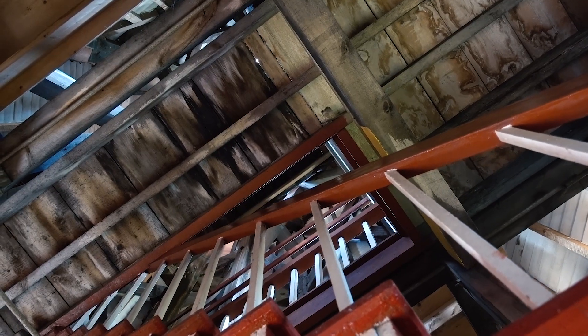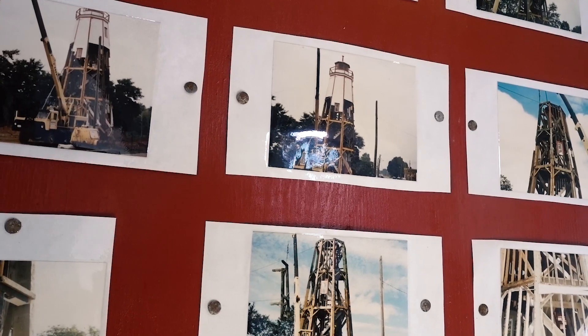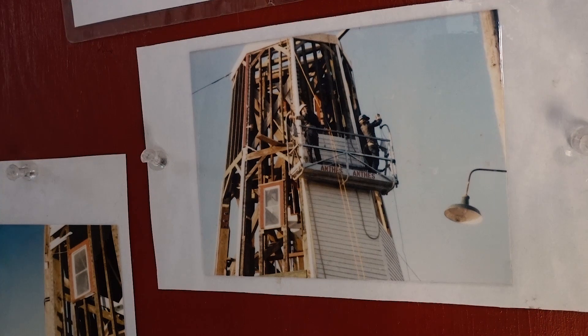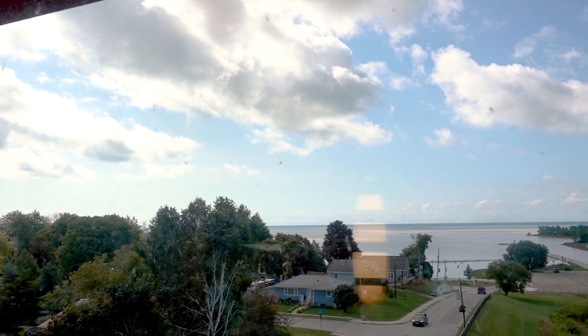In 1962 it closed and was left vacant for two decades. Years of neglect led to deterioration and the prospect of tearing it down. But in 1986 the lighthouse was instead reconstructed. Some of the original timber and many of the same original tools were used to rebuild it, and today visitors can climb to the top and admire 360-degree views of the area.